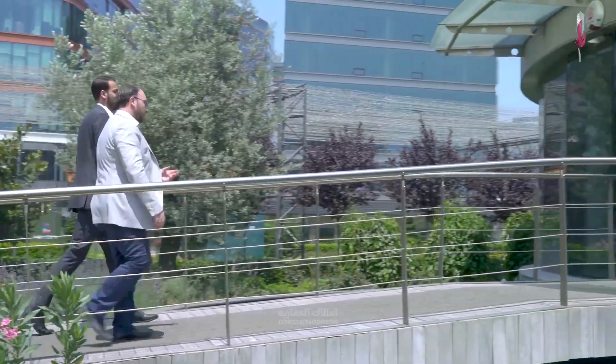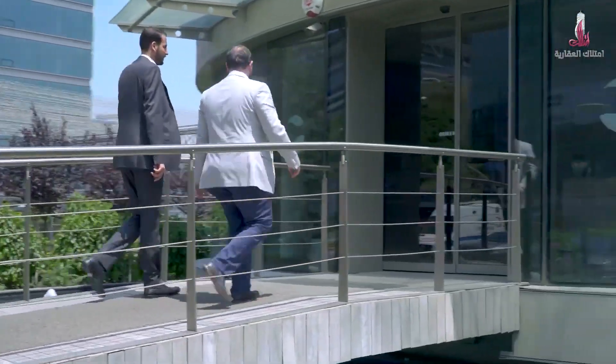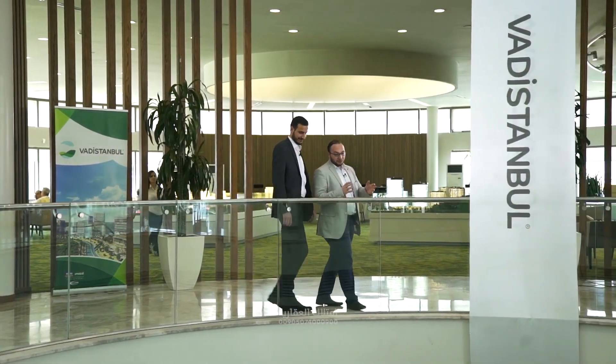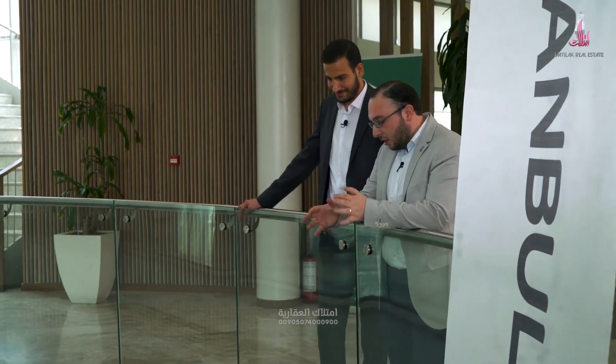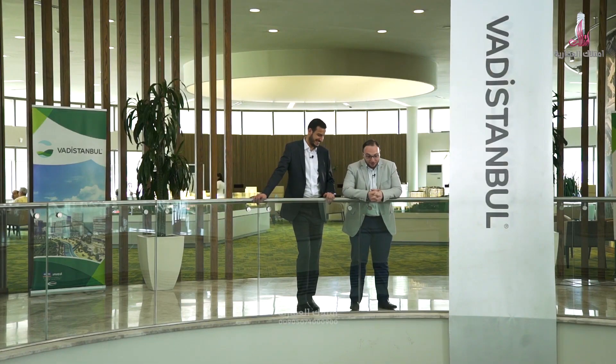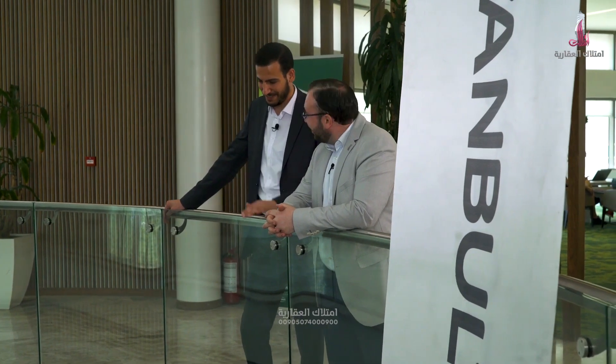Frankly, Humam, our project today is so big and huge. I've always wanted to film this project particularly. However, due to its big area and greatness, I've been always postponing it, just to find someone who can assist me to cover the details. So I'm happy that you are here with me today. I'm also happy to be with you today in this very distinguished project.